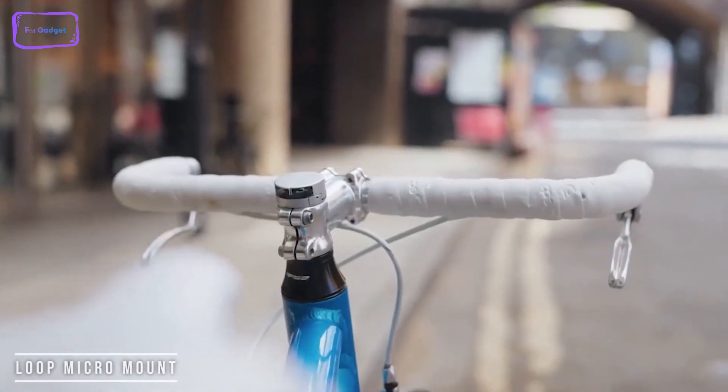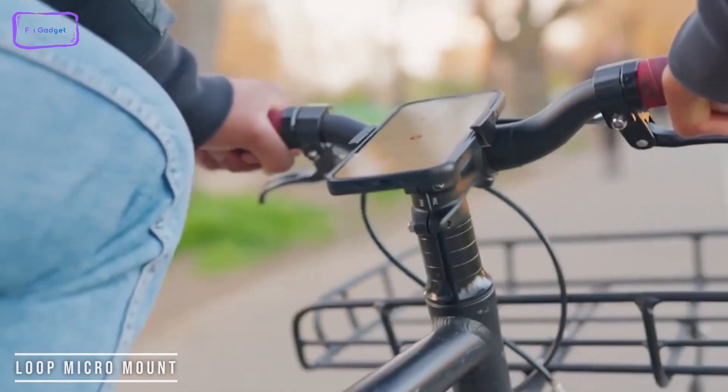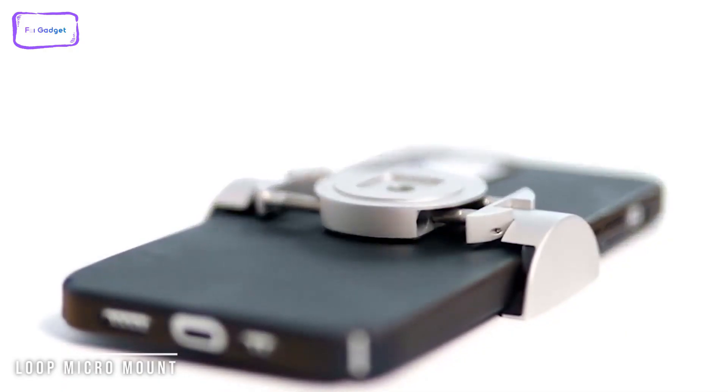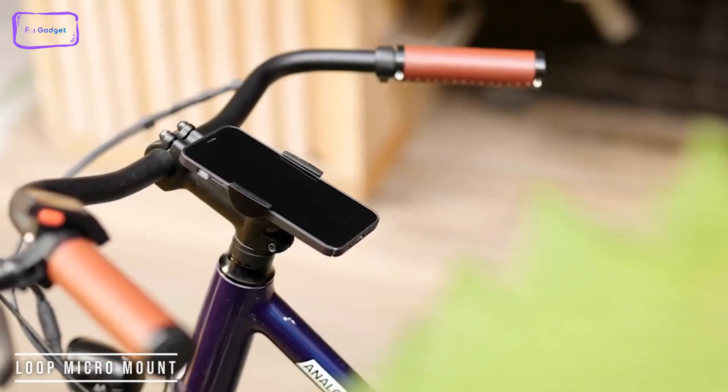You can install it in two modes — either fixed or removable mode. In removable mode, there are some easy accessories from Loop that let you easily switch the mount between bikes. Loop has hit their Kickstarter goals, and shipping will start in September 2023.